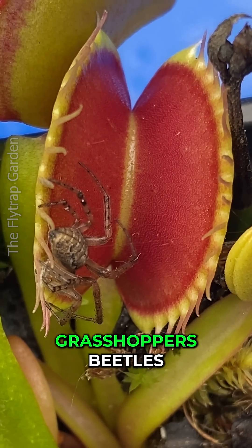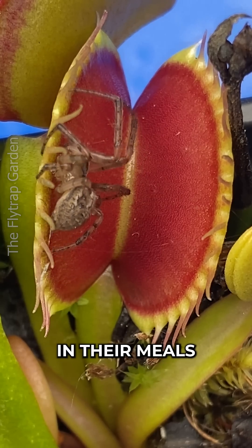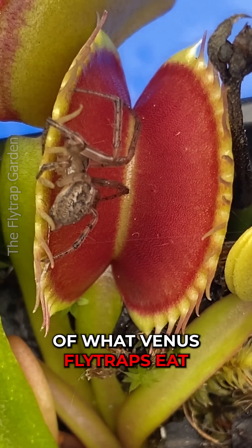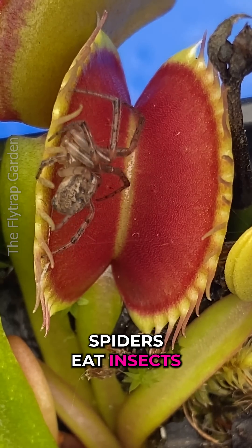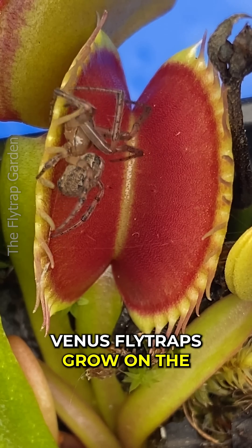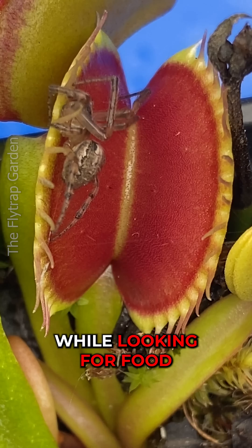Other insects like grasshoppers, beetles and ants are much more common in their meals. Spiders make up one third of what Venus flytraps eat. Spiders eat insects and most insects are found on the ground. Venus flytraps grow on the ground too, so spiders sometimes end up getting caught while looking for food.